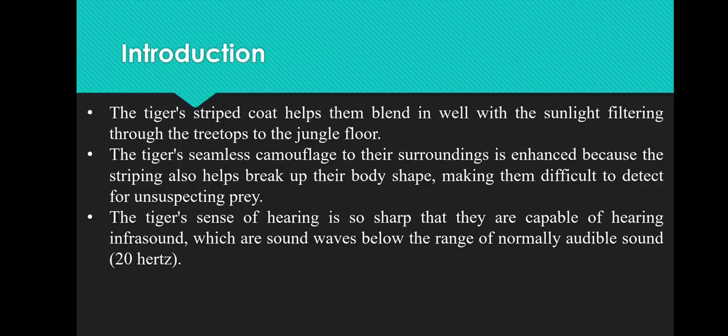First we start with Introduction. The Tiger's striped coat helps them blend in well with the sunlight filtering through the treetops to the jungle floor. The Tiger's seamless camouflage to their surroundings is enhanced because the striping also helps break up their body shape, making them difficult to detect for unsuspecting prey. The Tiger's sense of hearing is so sharp that they are capable of hearing infrasound, which are sound waves below the range of normally audible sound, 20 hertz.